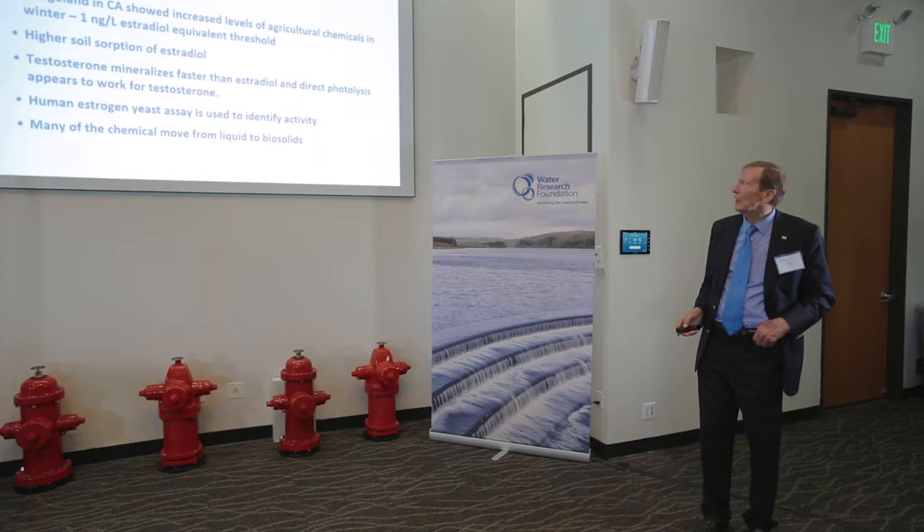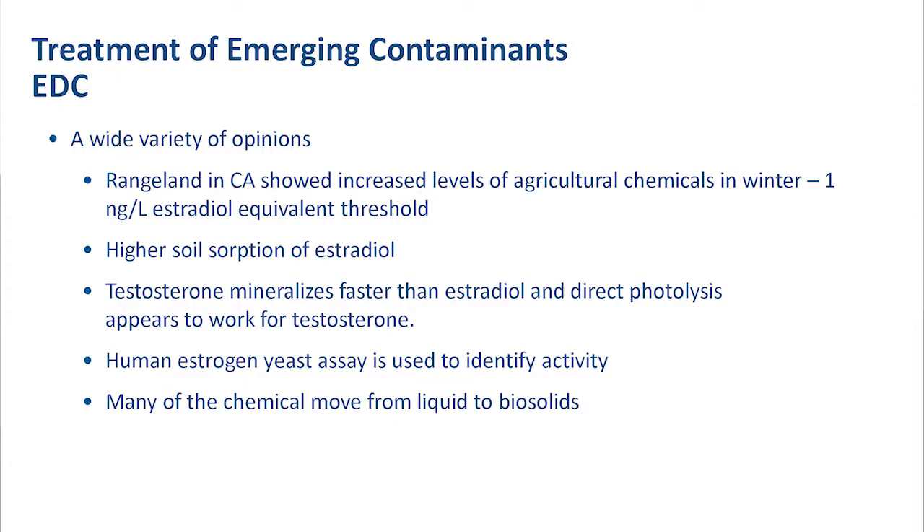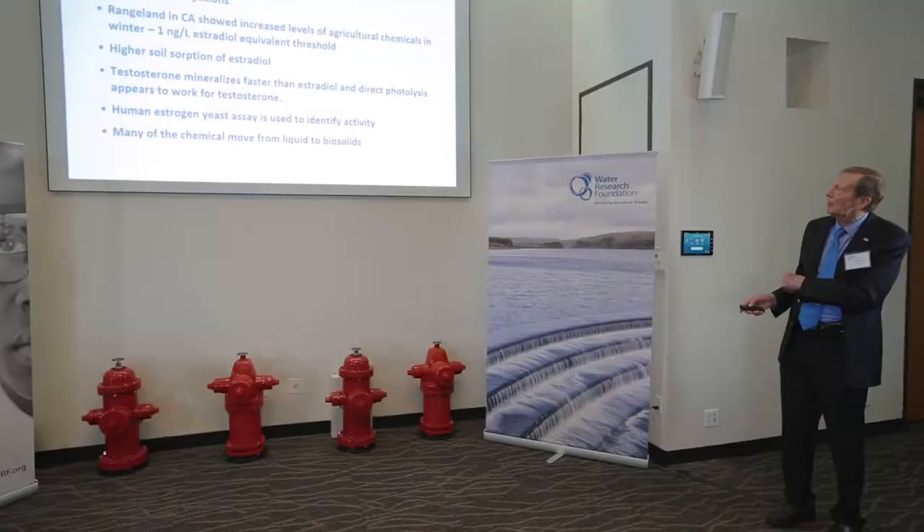On emerging contaminants there's a wide variety of opinions. Interestingly, there are increased levels of agricultural chemicals in the winter. There is soil sorption of estrogen, TR-diol, and so forth.